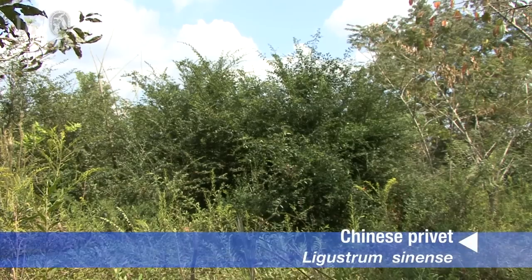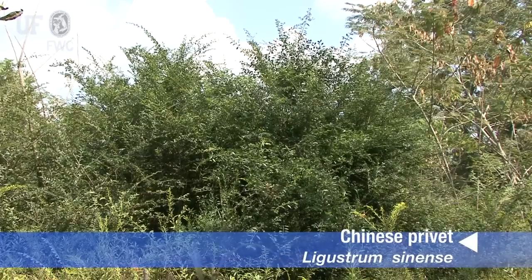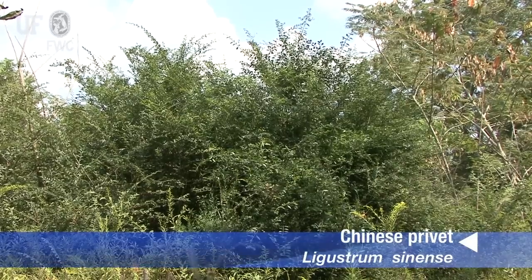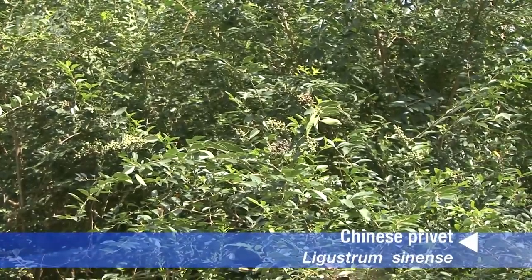As its name implies, Chinese ligustrum is native to China. Another common name is Chinese privet. It is considered invasive in much of the southeastern U.S.